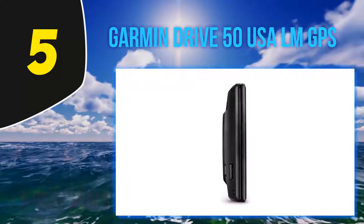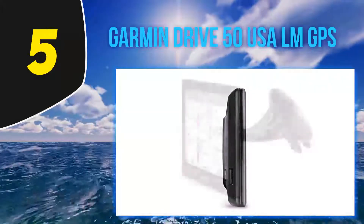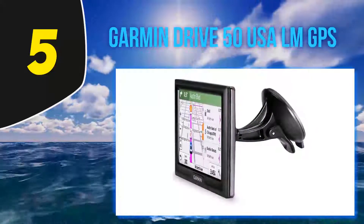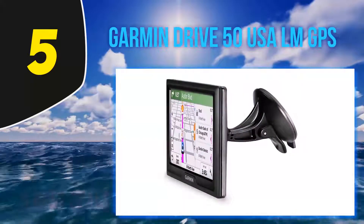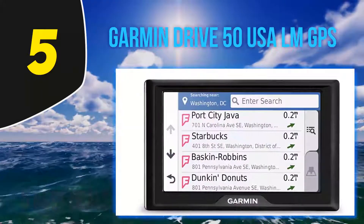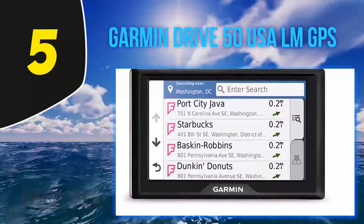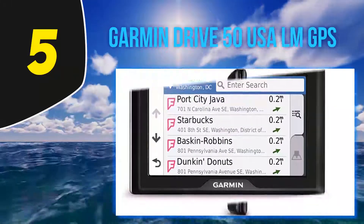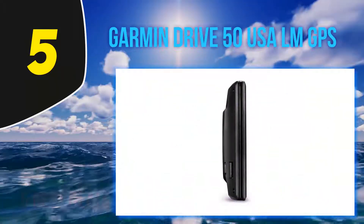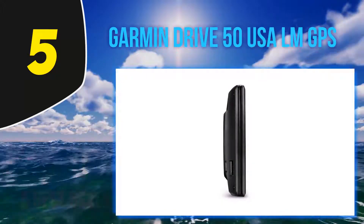Featuring a 5-inch resistive display with 480x272 pixel resolution, the device features driver alerts to encourage safer driving while increasing situational awareness. It will warn the driver of upcoming sharp curves, speed changes, railroad crossings, and even animal crossings.